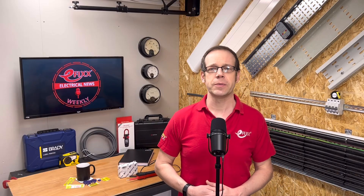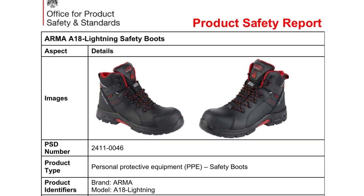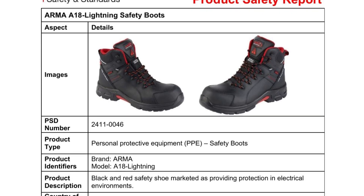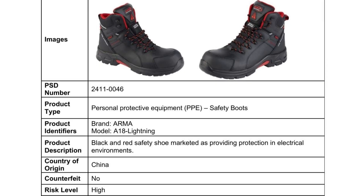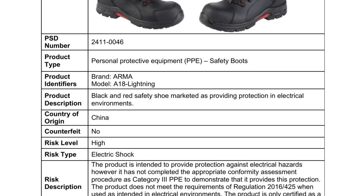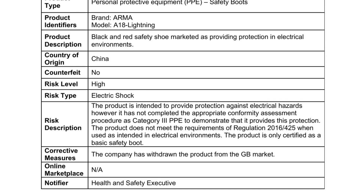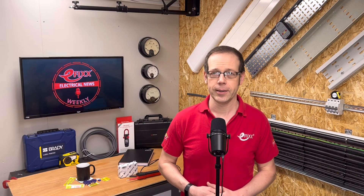In product news this month, there's been a spate of recalls. The Office for Product Safety and Standards is warning the trade about a pair of electrical boots aimed at electricians. The Armour A18 Lightning boots are intended to provide protection against electrical hazards, but the office says that they do not meet the requirements of the regulations when used in electrical environments, and adds the risk of electric shock is high. The product is only certified as a basic safety boot. Despite the withdrawal, eFix found the footwear on open sale on websites which supply the trade. I've put a link to the official documents in the show notes.